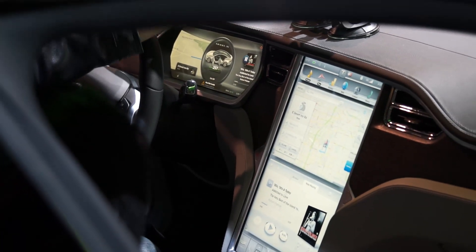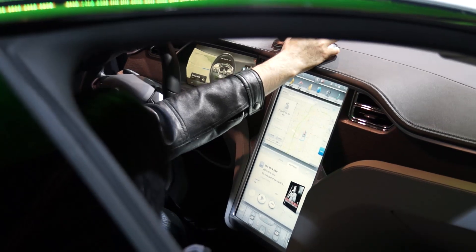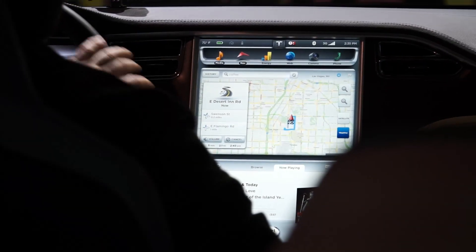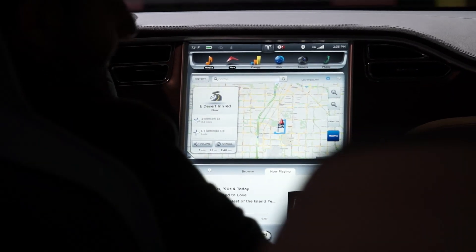Tesla has replaced the buttons, the dials, the switches in the car, and everything that's controlled on that touchscreen, as well as your radio, your heating, cooling, and the navigation.